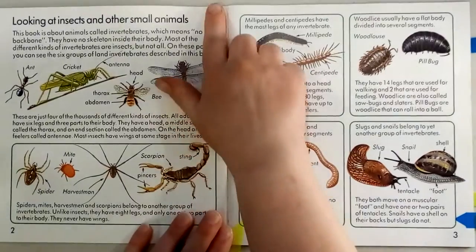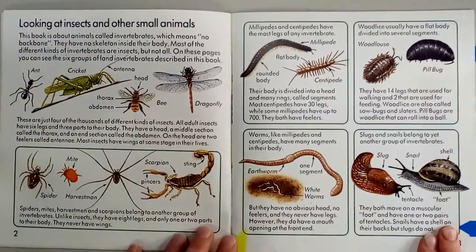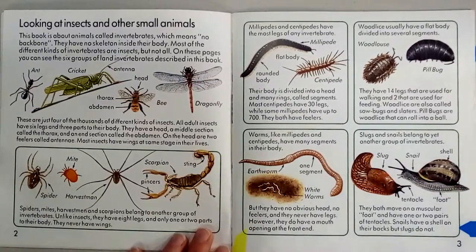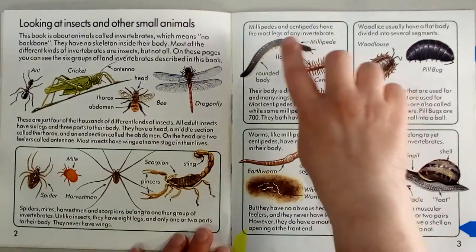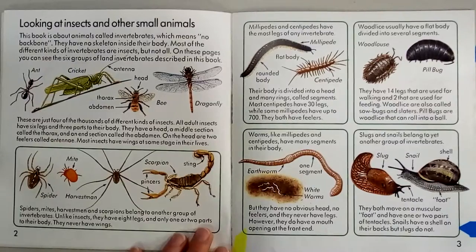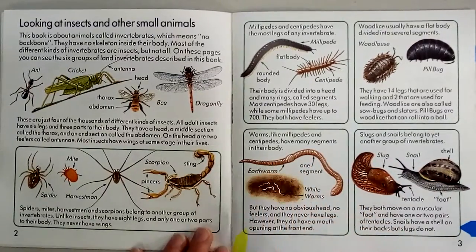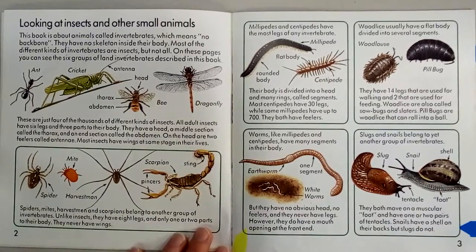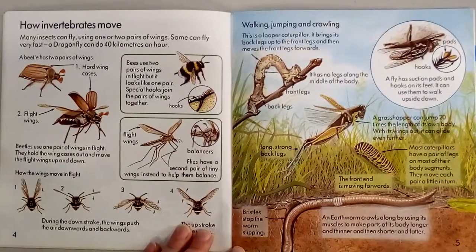Hopefully you just read or watched The Diary of a Worm, so let's talk a little bit more about worms. Worms are called annelids and they have segmented bodies, but they don't have all the other parts like millipedes and centipedes do. You can see here the segments of the body. They have no obvious head and no feelers and they never have legs. However, they do have a mouth opening at their front end, even though it's hard to tell what their front end is.